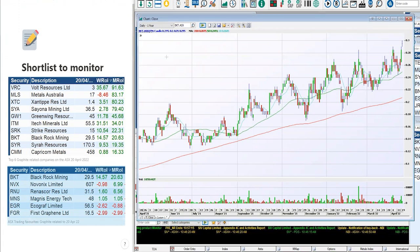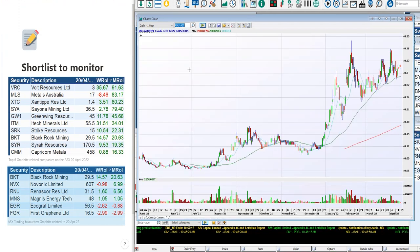RNU, Renosco Resources — loves that on the graphite side of things. Has still been moving higher, but still below the recent highs that we saw in April and when we saw it shoot up in February. So they're not there. We've also got Magnus Energy Tech, Euro Graphene, First Graphene — they're down for the month. So that's why they're not making the list.